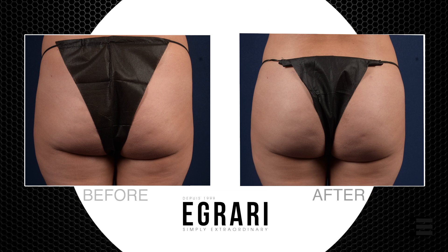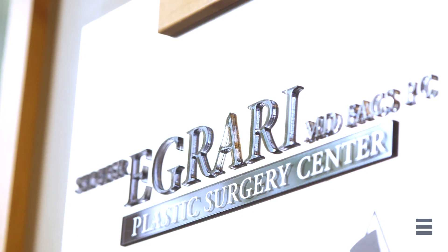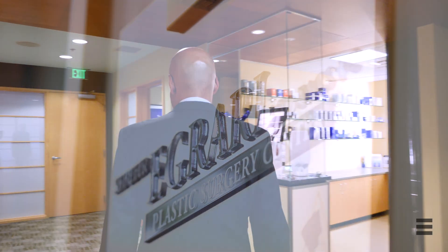The procedure itself includes harvesting of fat from different parts of the body, purifying that fat, and injecting it into the gluteal area using state-of-the-art techniques. As there are different presentations and depending on the amount of expected enhancement, BBL can take anywhere between two to three hours, at max four hours.